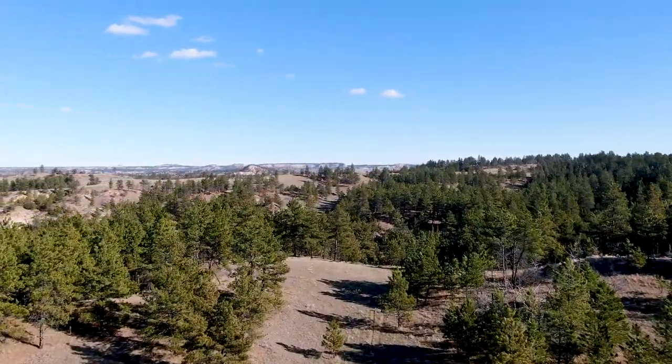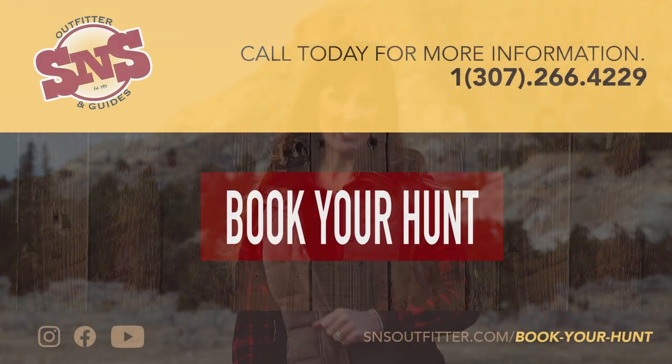Coming up next in our April newsletter, we'll interview Wyoming Outfitter and Guide Association Guide of the Year, Benny Tillerson. You will want to be sure to join us as he shares highlights from his longtime career with S&S. We will see you then.